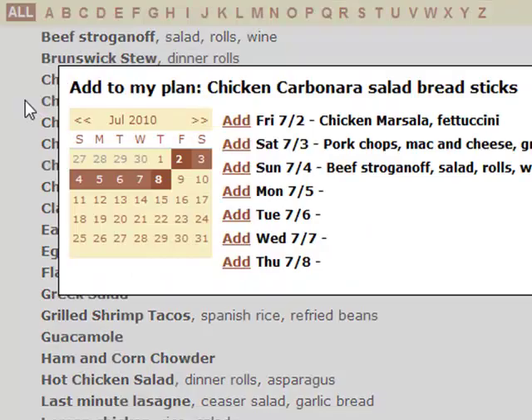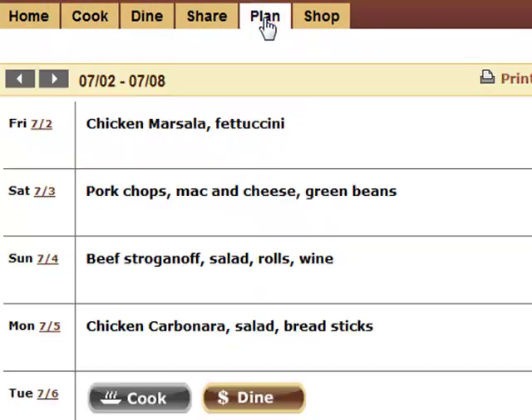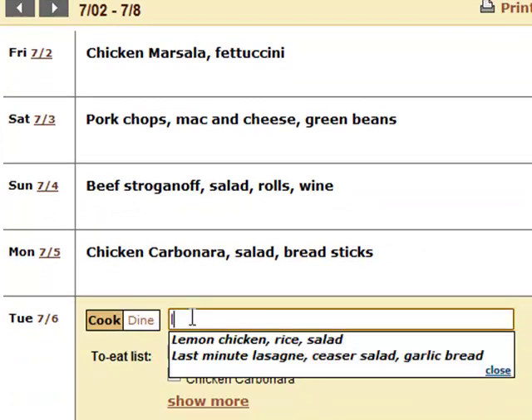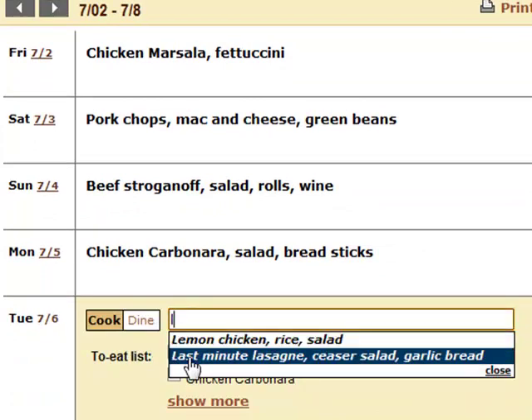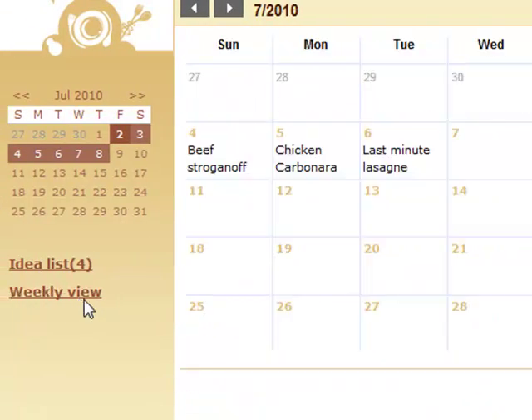Then just click to add them to your plan, or enter ideas directly with just a few letters. It's easy to put a plan together and view it by week or month.